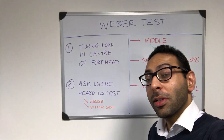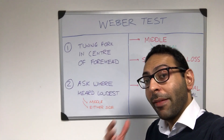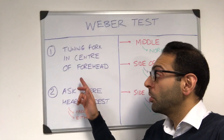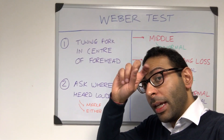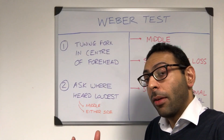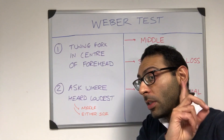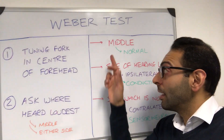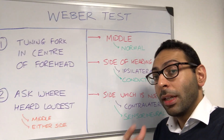Quick video on Weber's test, which also goes alongside the Rinne's test to try and work out whether a hearing loss is sensorineural or conductive. In a Weber's test, you put the tuning fork in the center of the forehead and ask the patient where they hear the sound loudest — is it loudest in the middle or on either side? If the sound is loudest in the middle, that goes down as a normal test.